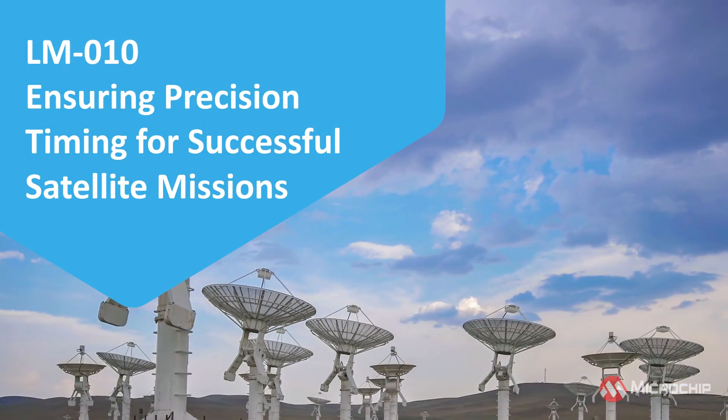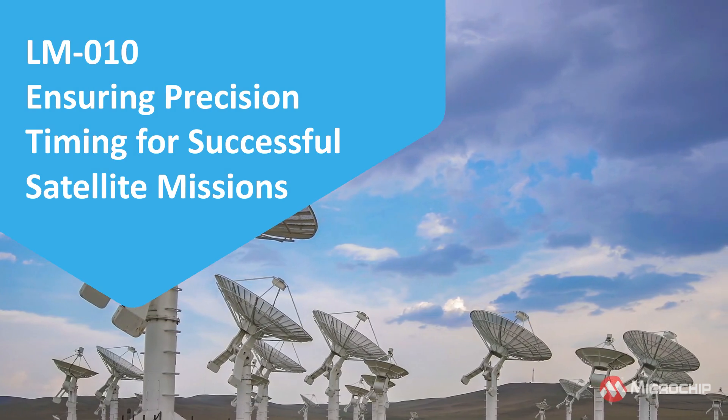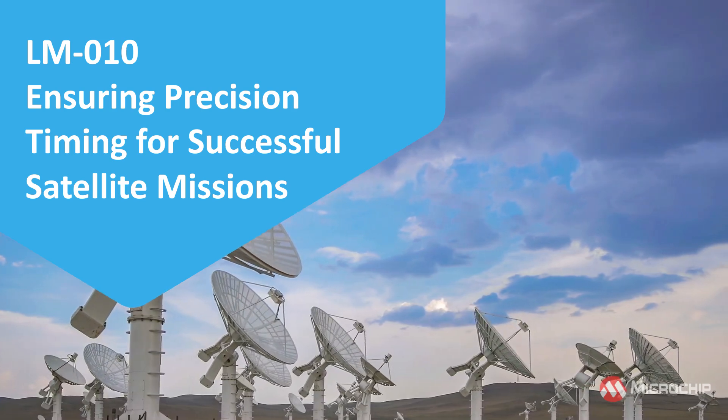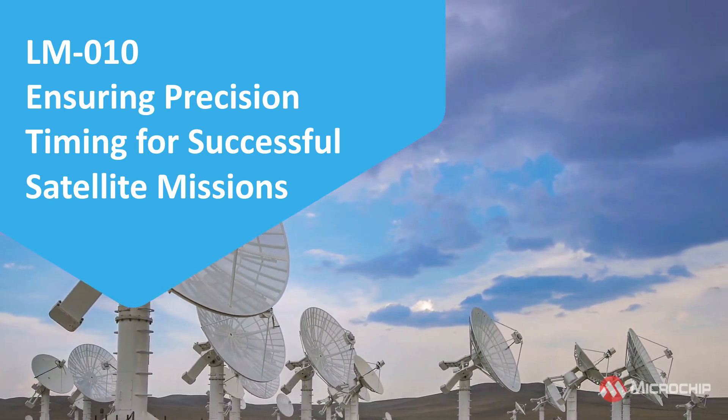Designed for LEO applications, the LM010 offers 1 PPS TTL and 10 MHz sine wave outputs. Its precision timing is crucial for the success of satellite missions, ensuring accurate data collection and communication.